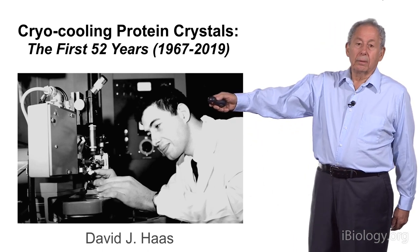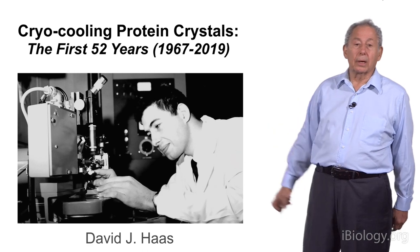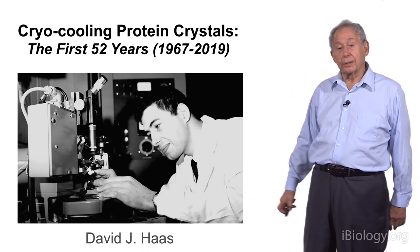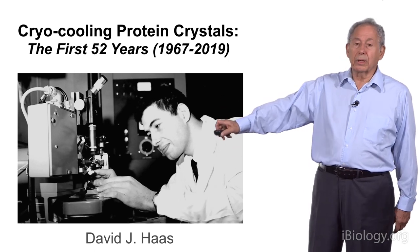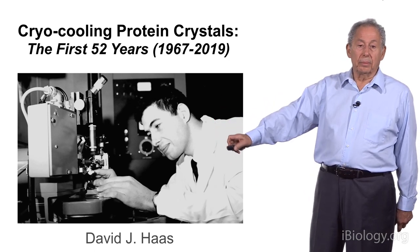I'm going to tell you the story. This is a picture taken of me when I worked in crystallography for five years, between 1965 and 1970, and then I joined industry. This is when I was a graduate student collecting data at the University of Buffalo.